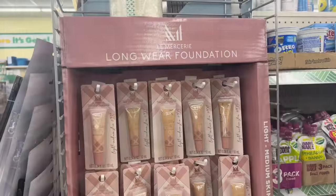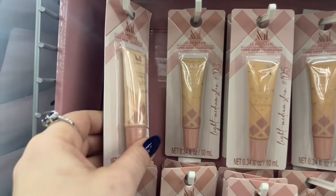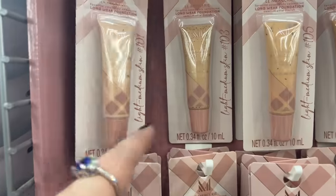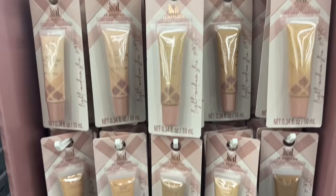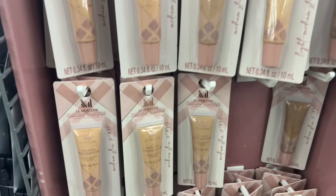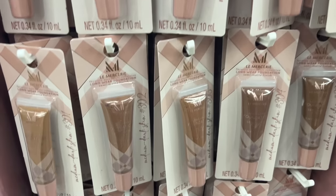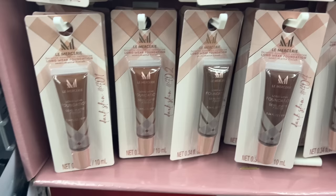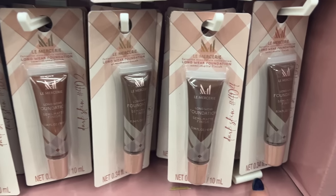I finally found the La Mercier longwear foundation! They have light medium skin 101, 103, 104, and 105. Look at that, this is so cool. They even have it for darker skin — medium dark skin options — and even dark skin in shades 01, 02, 03, 04, and 05.